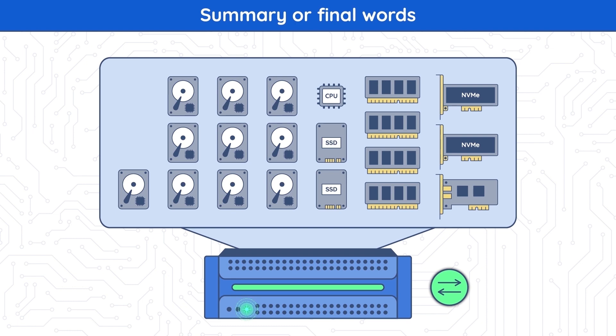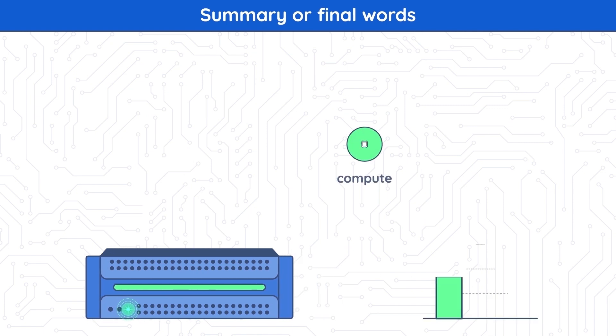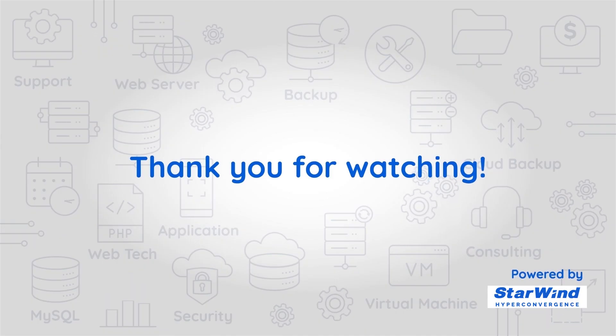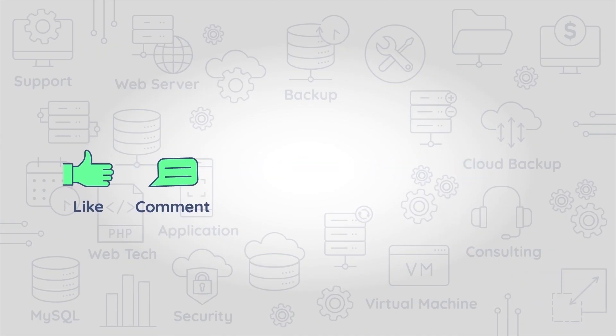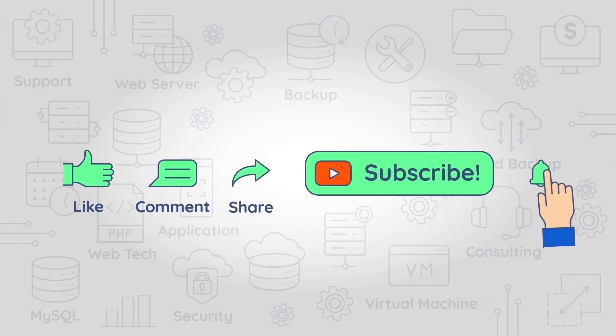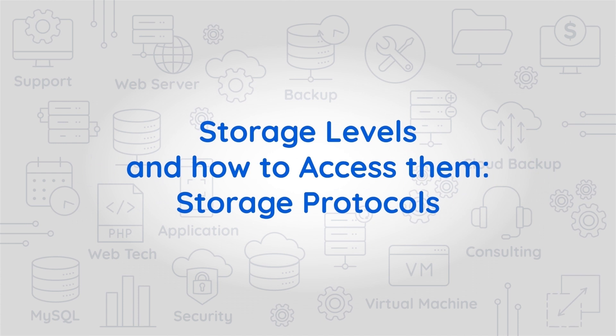HCI solutions are getting better every year, and new prospects are being introduced by various platforms taking advantage of the newest capabilities provided by today's hypervisor solutions and the hardware they are deployed on. Thank you for watching. If you have any questions, feel free to leave them in the comments section below. Tune in next time to learn about storage levels and how to access them — storage protocols.